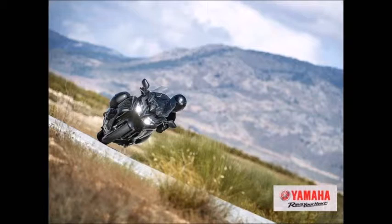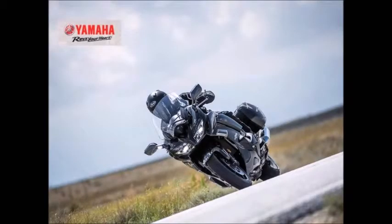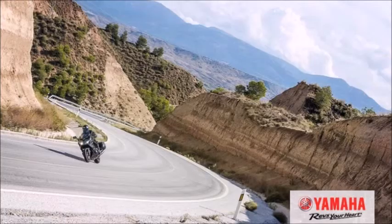6-Speed Transmission: The FJR 1300A features a compact 6-speed transmission with ratios providing evenly spaced gearing for sporty riding, with a tall 6th gear for relaxed highway riding. Additionally, the transmission gears are designed to offer smooth, quiet running ideal for long-distance riding.